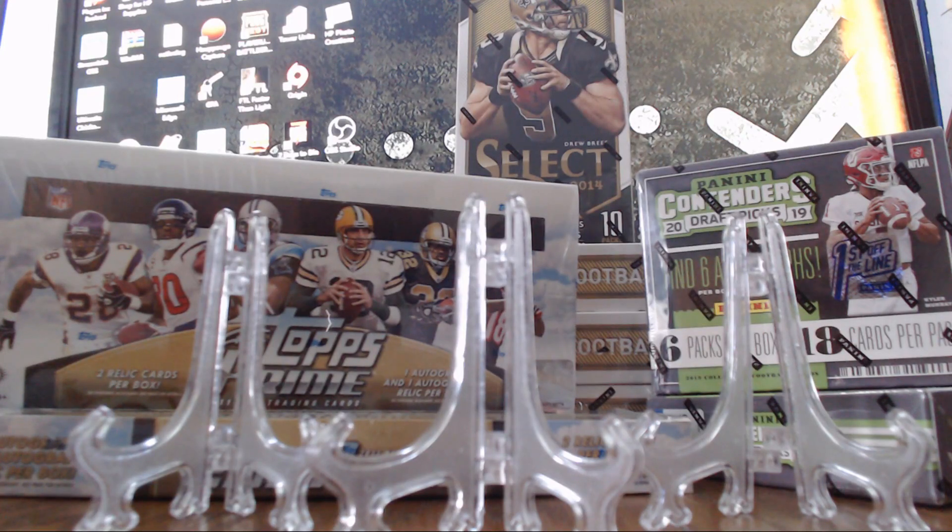What's going on? I just wanted to make a quick video to let everyone know that I have a break live right now on my eBay. Link is in the description.